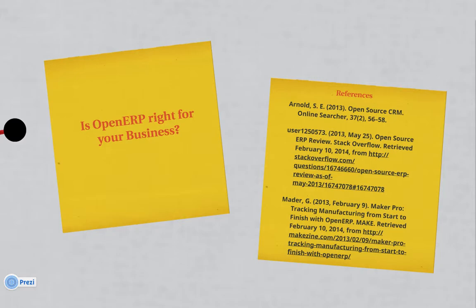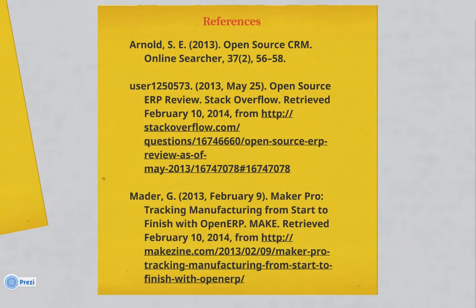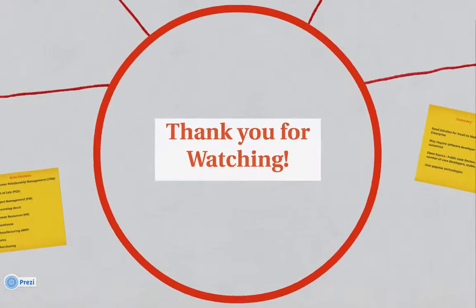Is OpenERP right for your business? Well, I hope that I've helped you make that decision today. These references were from an EBSCO host article, a journal article called Open Source CRM, also a comment on Stack Overflow, and a Make Magazine article. Thank you for watching!